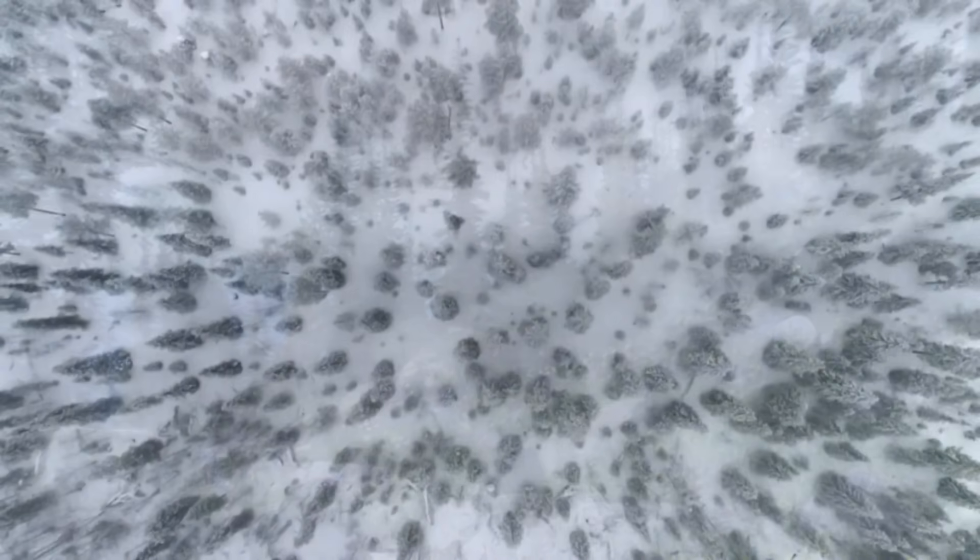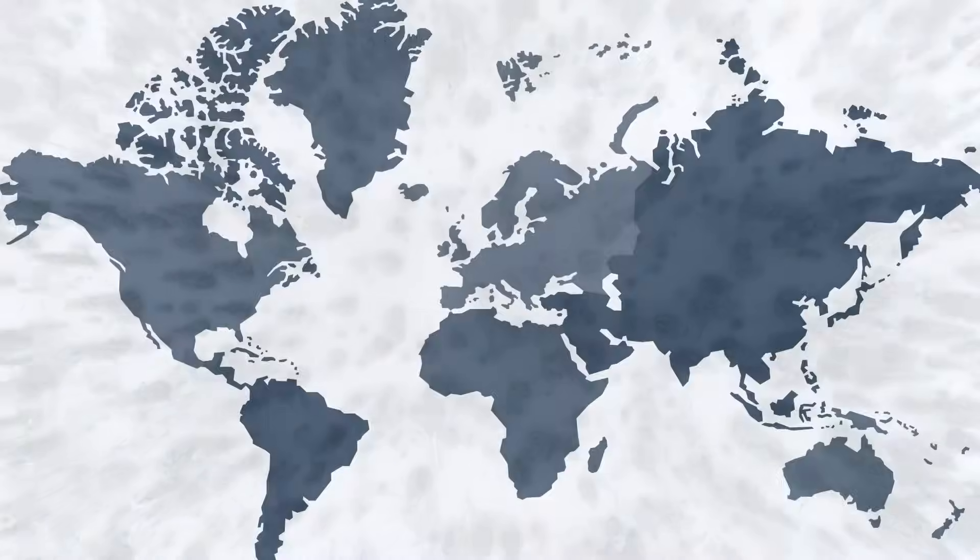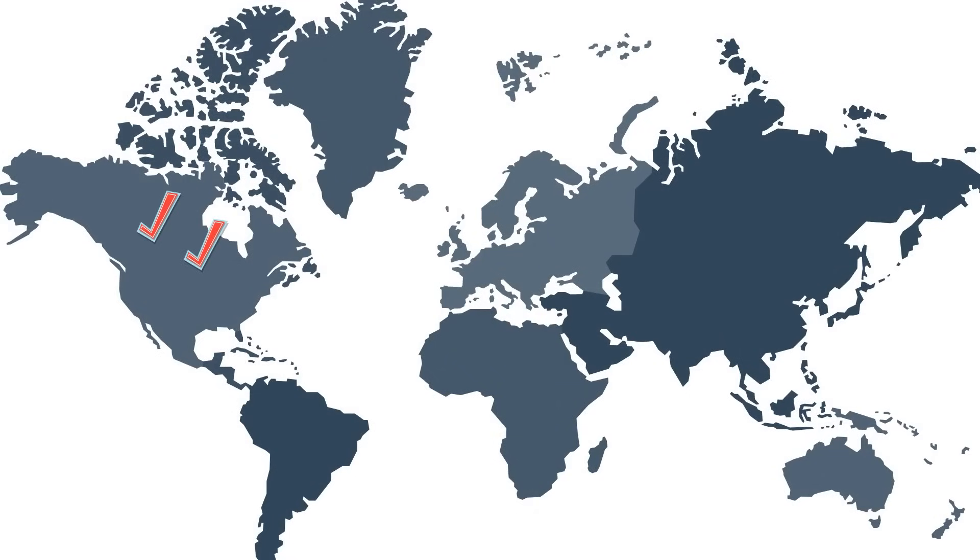This biome is the world's largest land biome and it covers most of Canada, North America, and Alaska. It also covers most of Sweden, Finland, Norway, and parts of Russia.